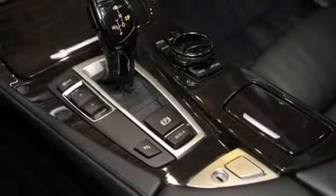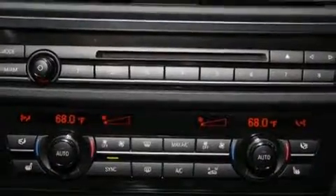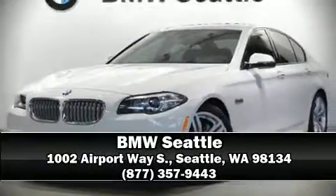This vehicle has achieved certified pre-owned status by passing BMW's rigorous certification process. Our sales reps are knowledgeable and professional — stop by our dealership or give us a call for more information.